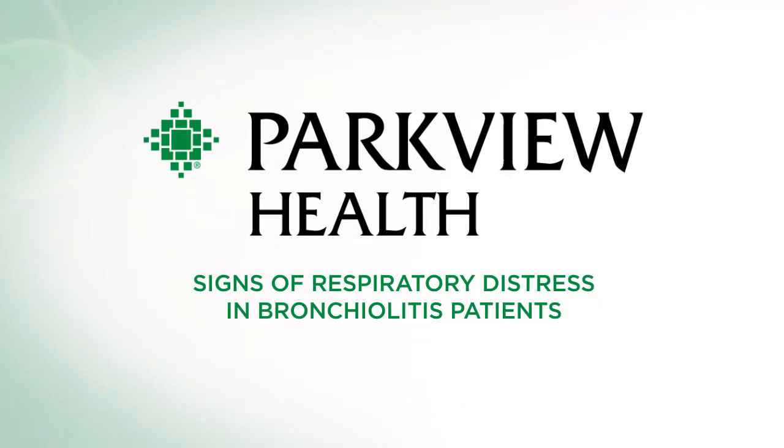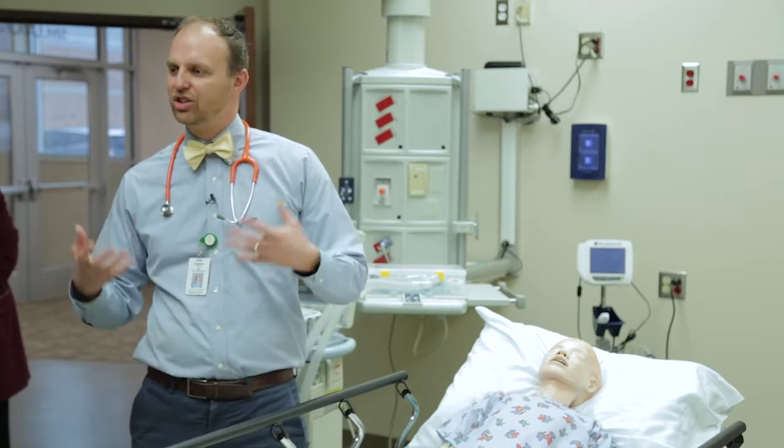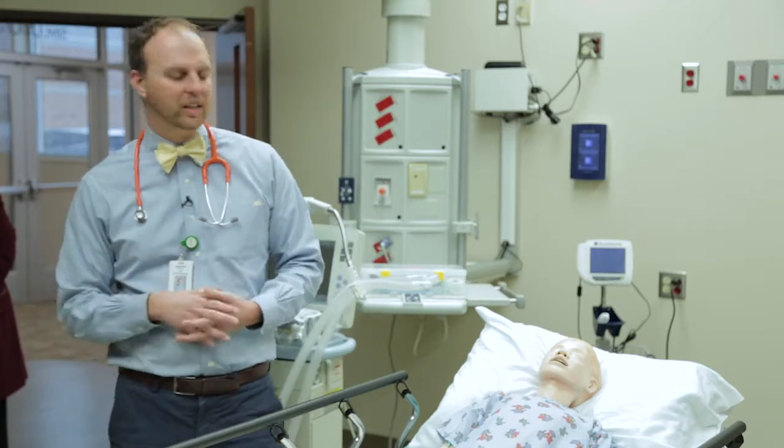Bronchiolitis is an illness usually in the age range of two and less. This is a little bit older mannequin, but we can at least still show some of the signs of respiratory distress that I would want to describe to parents when I see them in clinic, so that when they go home they can be prepared to recognize signs that their child is getting worse and might need to seek additional evaluation.